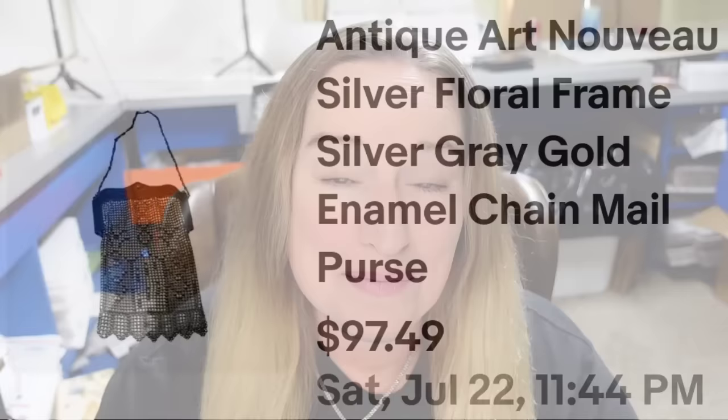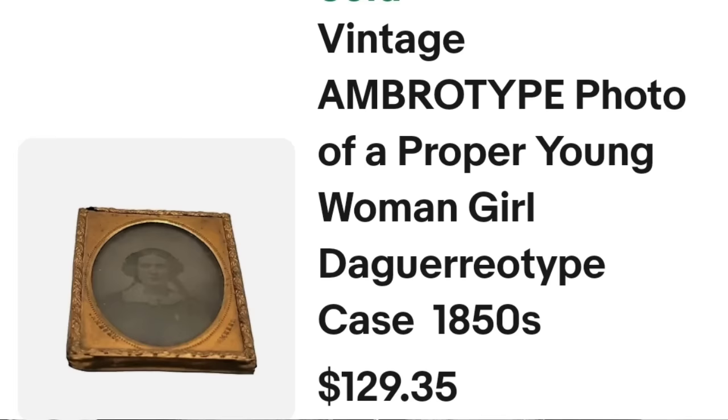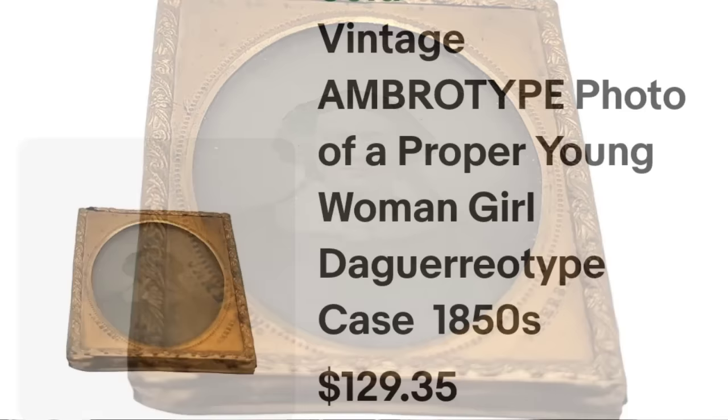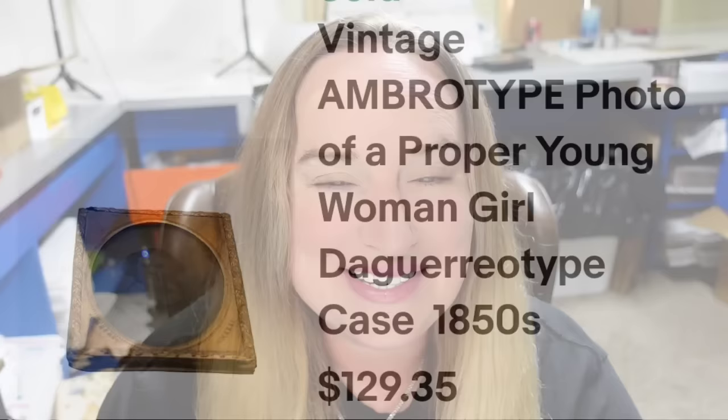Up next is a vintage ambrotype photograph. I absolutely love vintage and antique photos — if you find good subject matter you can get a really good amount for them. This is a vintage ambrotype photo of a proper young woman, daguerreotype case, 1850s. She has really cool pink tinting on her cheeks. I sent a 30% offer, they countered me at $70. I paid about $10, so it's about a $45 profit.